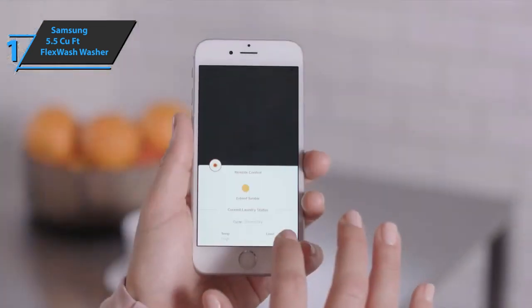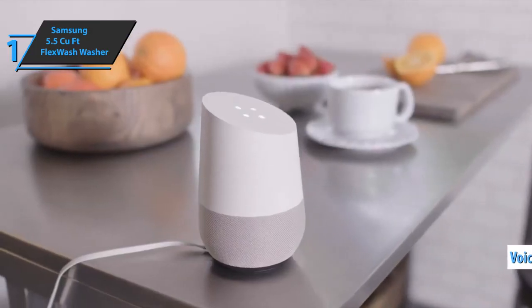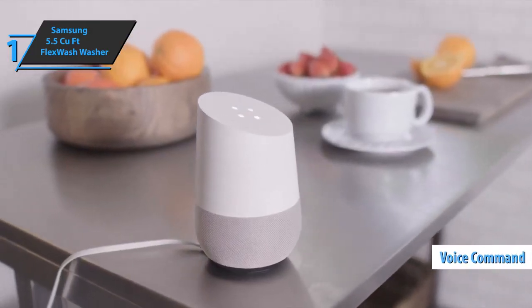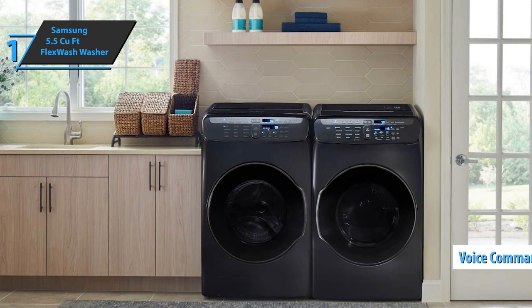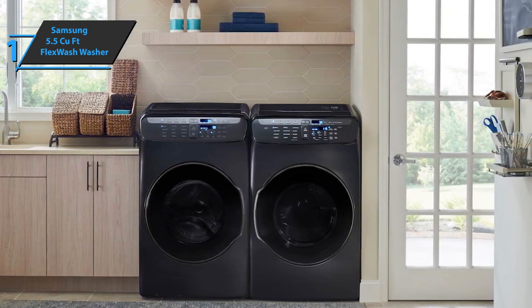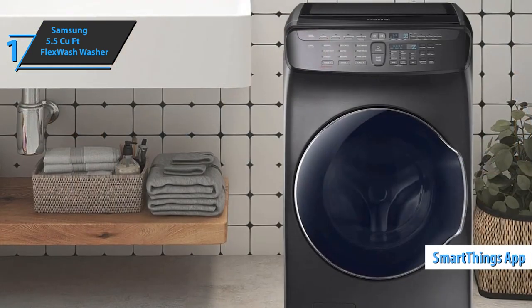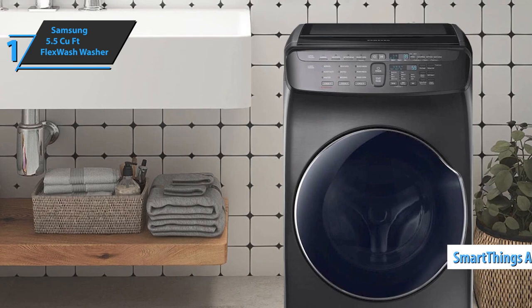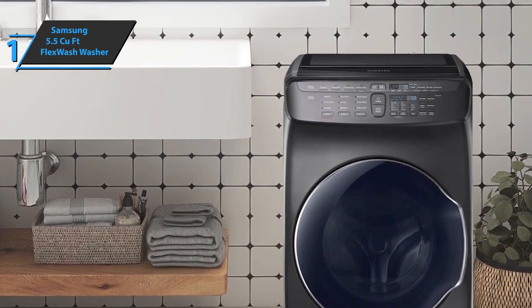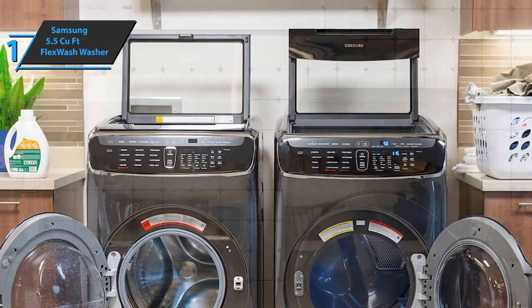Now you can take care of your laundry from the comfort of your couch. Control your washer or dryer with voice commands from Alexa and Google Assistant. Wi-Fi connectivity lets you remotely stop or start a cycle, schedule laundry on your schedule, receive end-of-cycle notifications and more right from your smartphone using the SmartThings app. Furthermore, it reduces vibrations by as much as 40% more than its competitors, and the innovative tub design and special sensors maintain the balance of heavy loads even at high spin speeds.